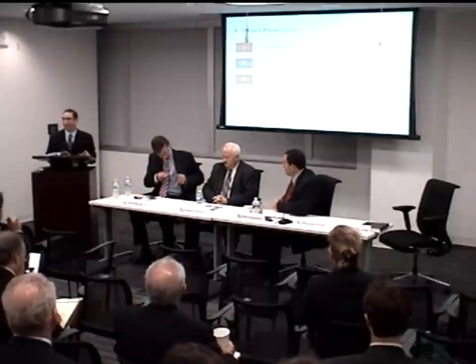Thank you, Rob. Today I would like to share findings from our report on international benchmarking of countries' policies and programs supporting SME manufacturers. My presentation will provide an overview of the report, look at why countries put policies and programs in place to support their SME manufacturers, and then provide a summary of findings.